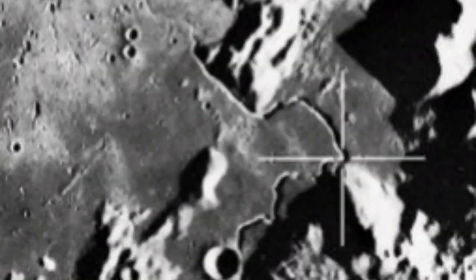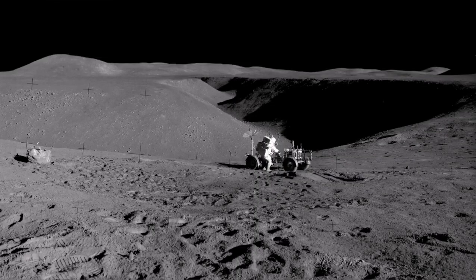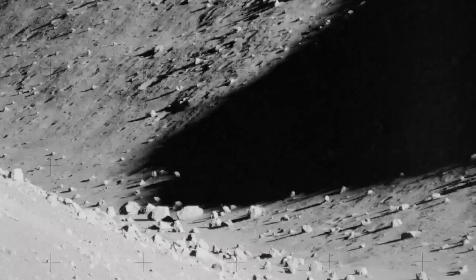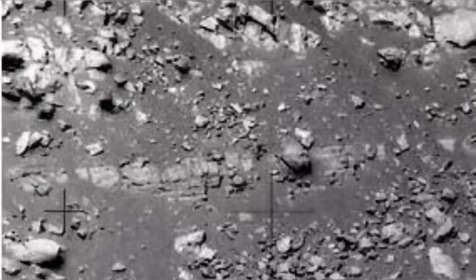We actually landed beside one of them — Apollo 15 did that, beside Hadley Rille. It is a lava tube whose roof has collapsed. We went beside it and got these lovely, accurate pictures showing the layering of lava on the wall of this lava tube.